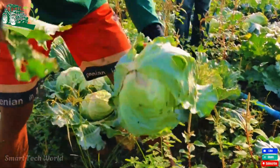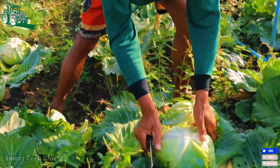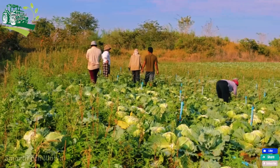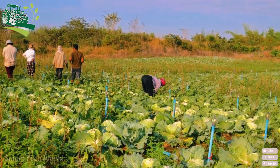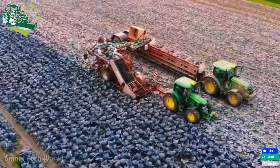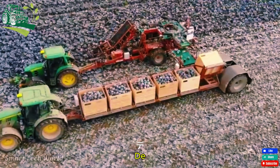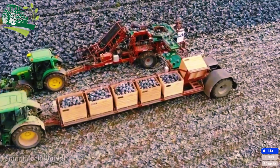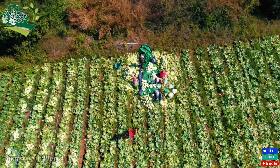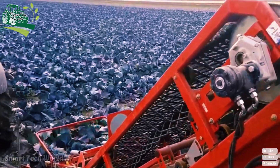Harvesting cabbage requires both strength and skill. Some farmers still rely on manual labor, carefully cutting each head of cabbage by hand, while others use modern machinery to make the process more efficient. Regardless of the method, it is the dedication of the farmers that makes this possible, ensuring fresh cabbage reaches every table. In the United States, white cabbage dominates production due to its high demand and lower production costs, while red cabbage serves as a premium product with its vibrant color and nutritional benefits. Together, these varieties meet diverse culinary needs, enriching American cuisine and agriculture.